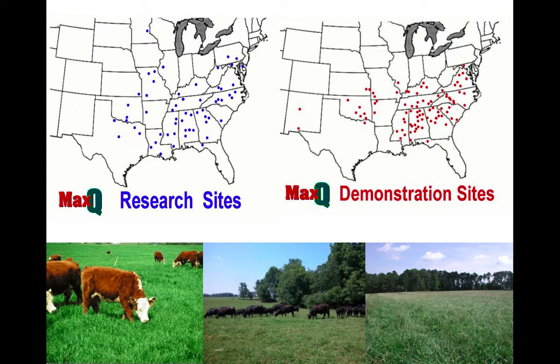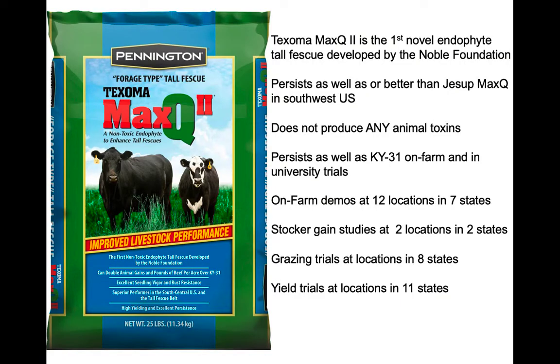We had lots of demo sites planted throughout the tall fescue belt, and a few places where it shouldn't be grown and won't grow. There were also lots of research sites — experiment stations, university trials. All that was to answer the question: the animal performance was not a surprise after what we learned from endophyte-free, but persistence was the big question. Will it perform as well as K31? And what they discovered is it did. But as we point out today, there is grazing management required because they will eat it to the ground.